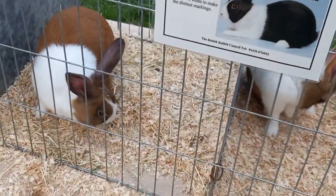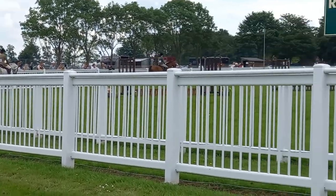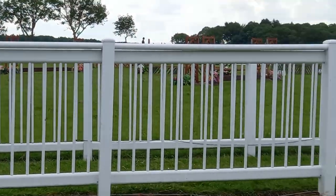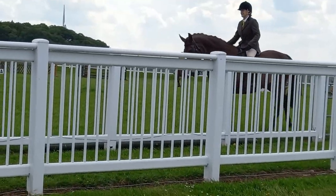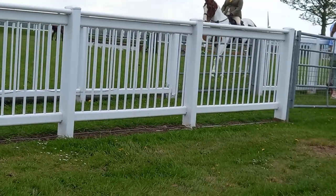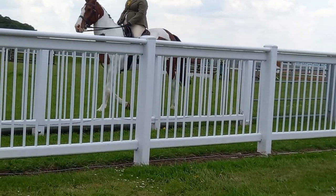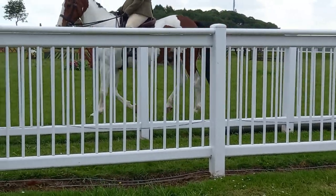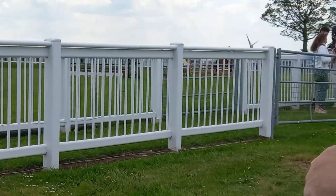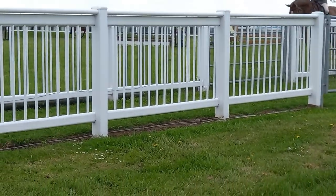With all the animals, they've got a lot of different types of them. Then we went outside to see some horse riding. There are quite a few of these going around to see.